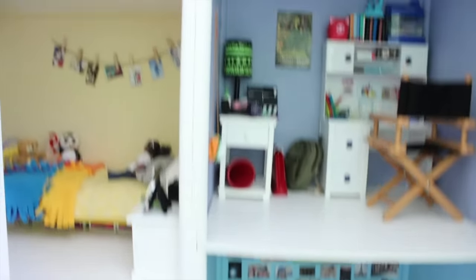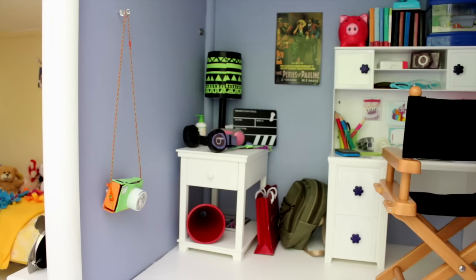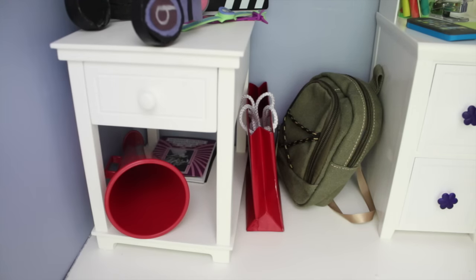Moving up is the second floor. This is the office. Starting over here there's a camera hanging on the wall and then there's this little table thing. On the table there's a lamp, a clapperboard movie title scene thing. There's a stereo, some lotion, watches, and a pair of headphones. In the drawer there's a whole bunch of junk, and then on the bottom there's some stuff from Rebecca's director set.